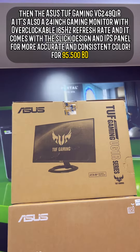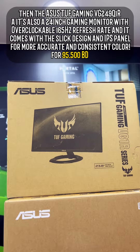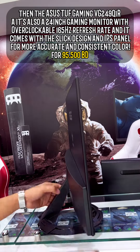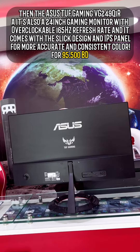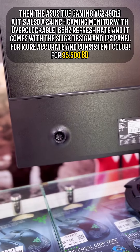Then the Asus TUF Gaming VG249Q1R — also a 24-inch gaming monitor with an overclockable 165Hz refresh rate. It comes with a slick design and IPS panel for more accurate and consistent color, for 95.5BD.